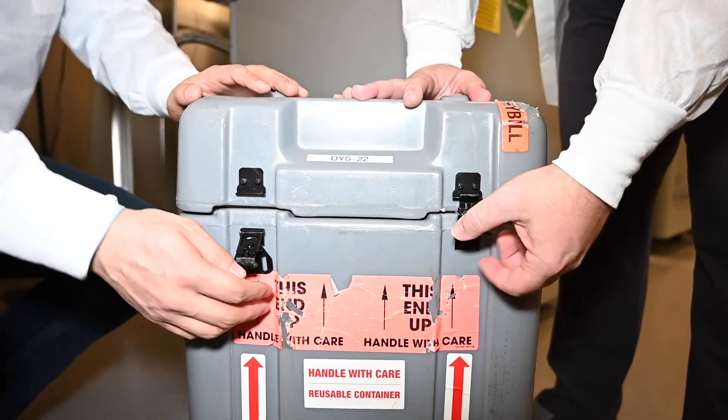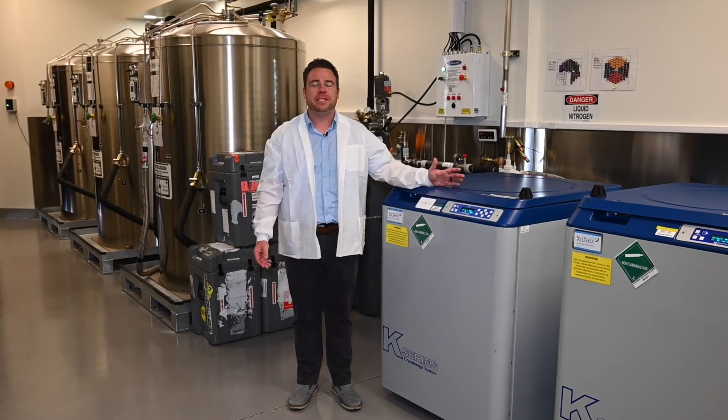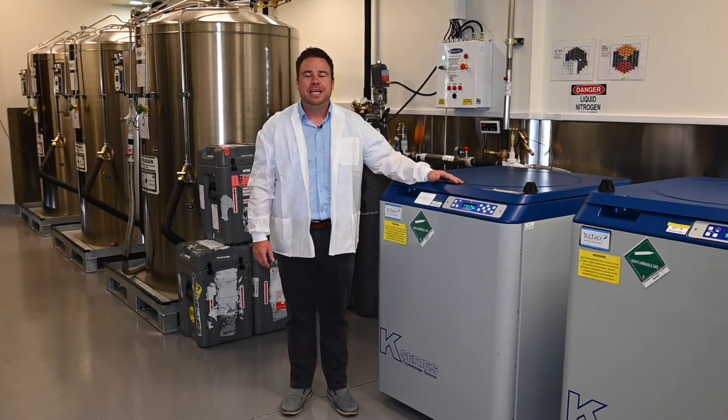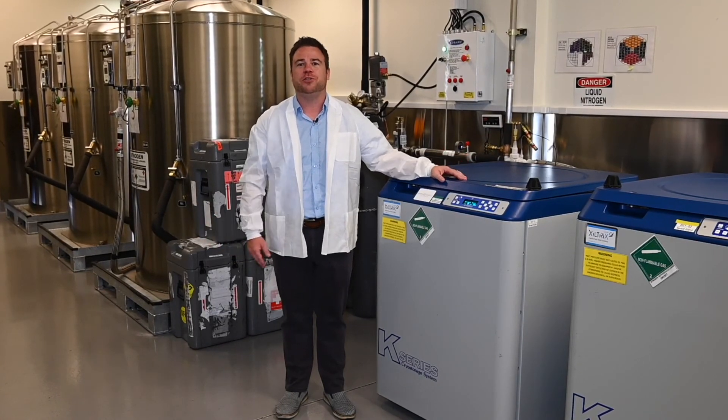This tank is now ready to go. Thanks for joining us on this tour of our facility here in Henderson, Nevada. It was my pleasure to show you all the lengths that we take to ensure the safety of your specimens. That is our number one concern here, and I hope that you enjoyed seeing what we have to offer at Fertility Storage Solutions.